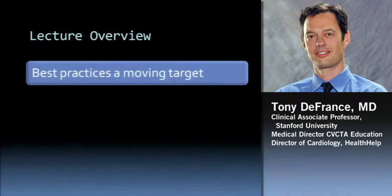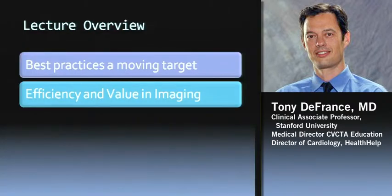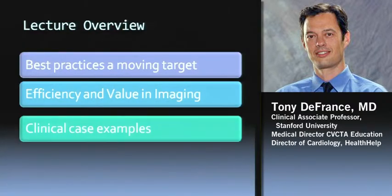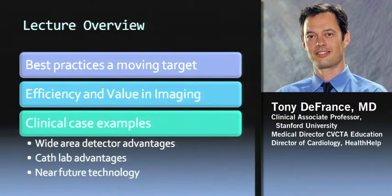What I'd like to cover is how Best Practices in Cardiovascular Imaging is really a moving target — I probably would have given a different talk even a year ago with all the changes going on. It's becoming more and more about efficiency and value in imaging. I'm going to give you some clinical case examples and use this workstation to show you a couple of recent cases, highlighting some of the advantages of wide area detectors, some cath lab advantages, and some near-future technology, mainly with cardiac CT.